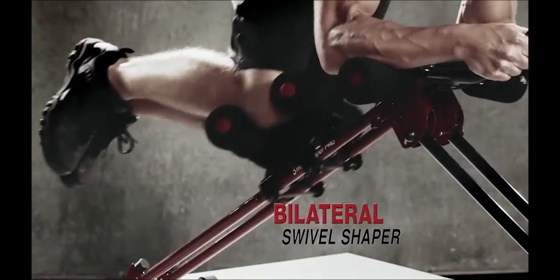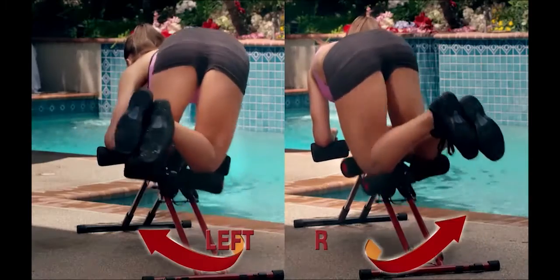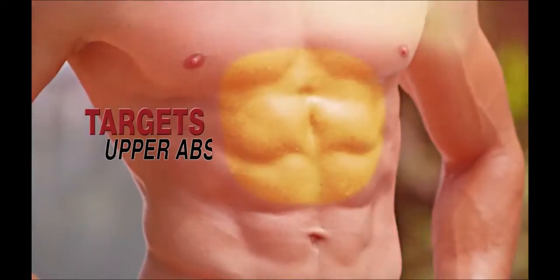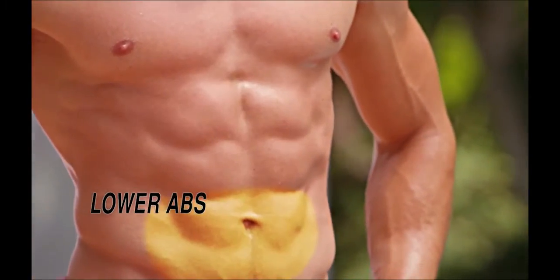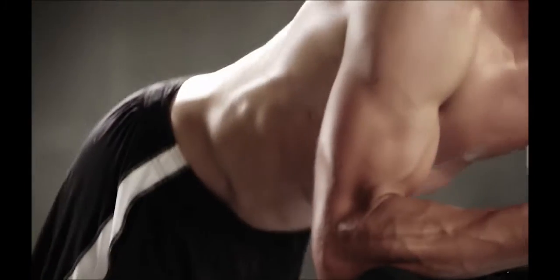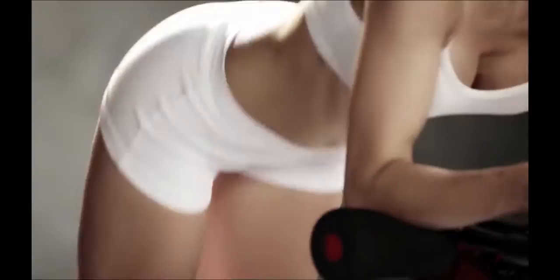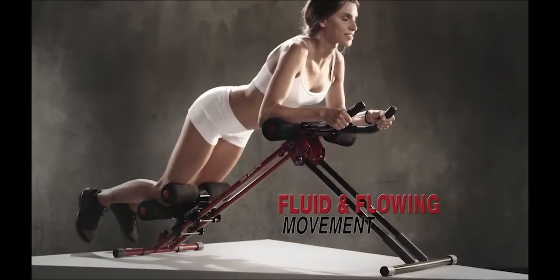The Breakthrough Bilateral Swivel Shaper swivels left and right for working on your left and right obliques on alternate reps. It targets your upper abs, lower abs, and left and right obliques. Plus, it works muscles in your arms, back, and even shapes and tones your glutes and thighs with fluid and flowing movement.